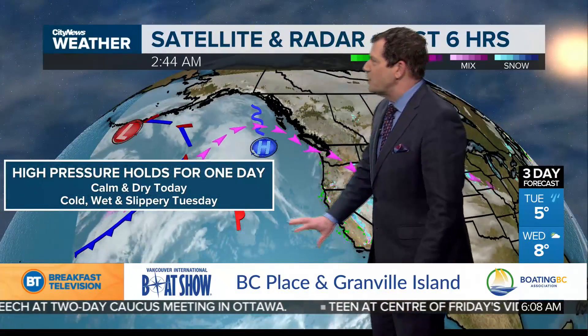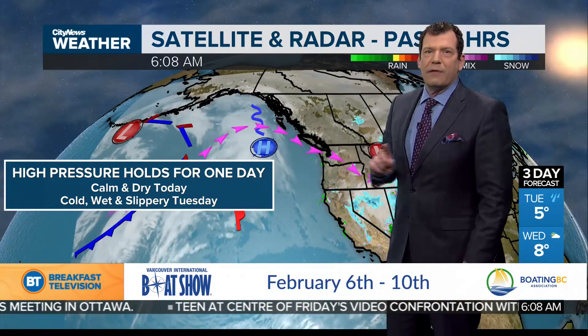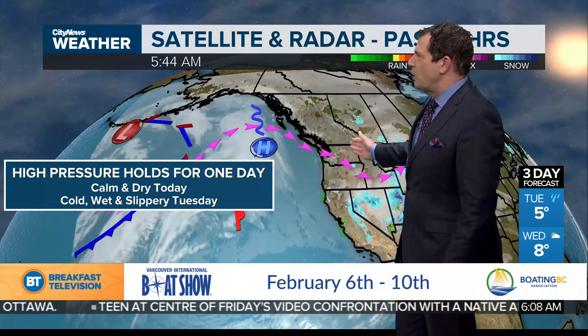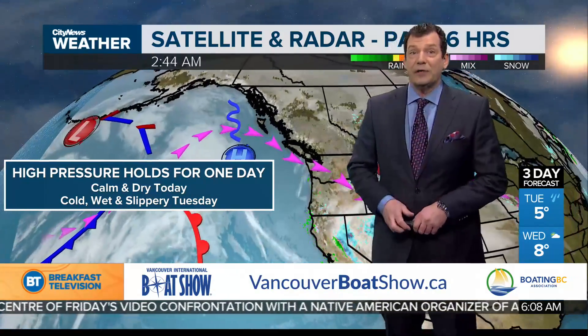This weather report is brought to you by the Vancouver International Boat Show. It's no longer clear out there. We've got a high-pressure ridge offshore that's sort of preventing the wetter weather from coming onshore for only one more day — enjoy it. It's calm and dry today, but we'll zoom in and show you where some of the cloudier spots are. They're localized right to the south coast here again.